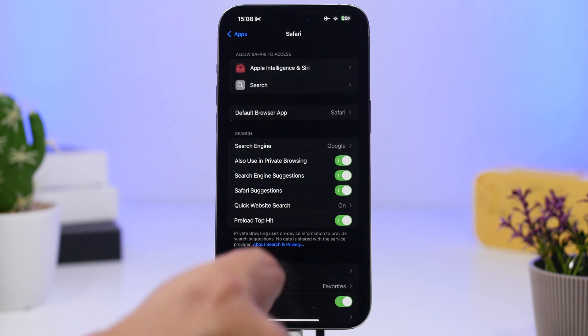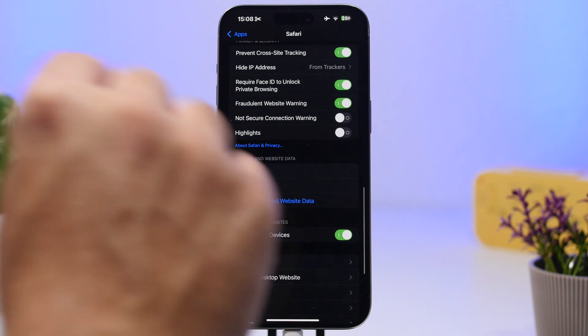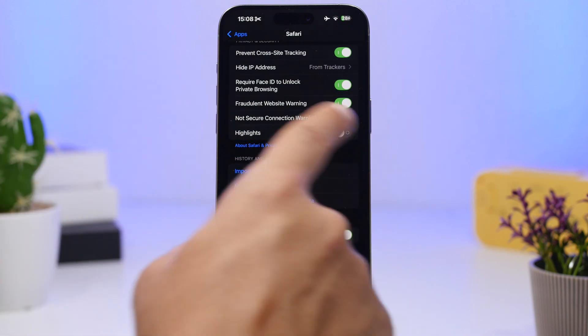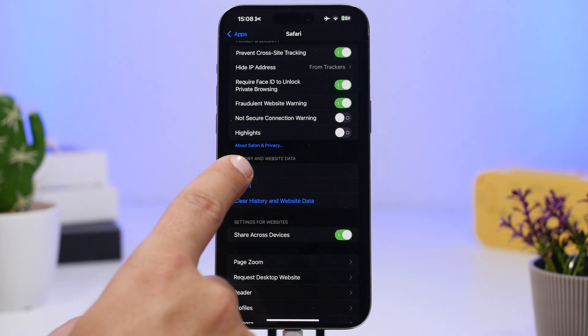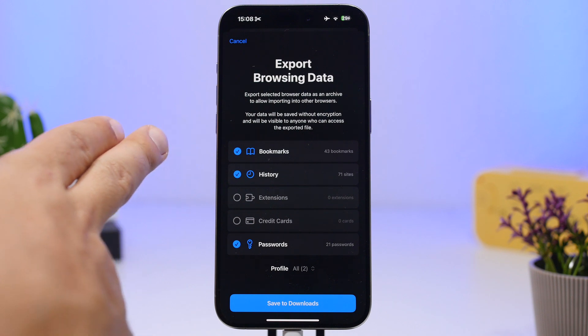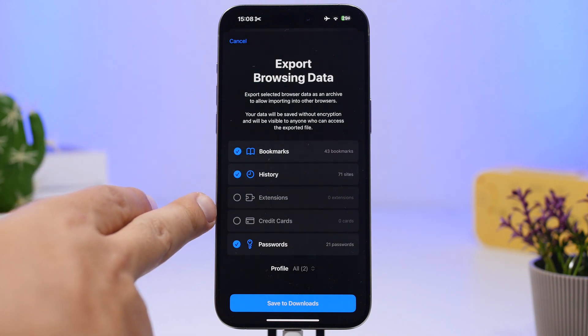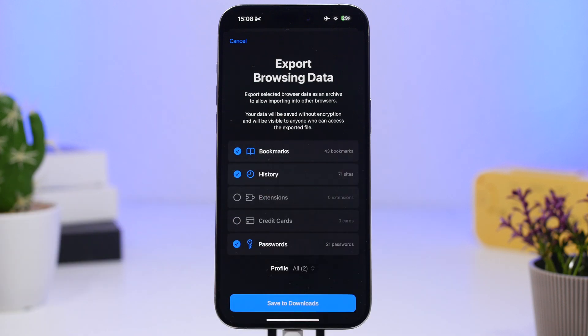New in Safari as well is the ability to export and import data — history and website data. In the Settings app under Safari, there are now two new buttons to import or export your data. You can choose from profiles, bookmarks, history, extensions, credit cards, and passwords — select whatever you want to export or import to Safari.